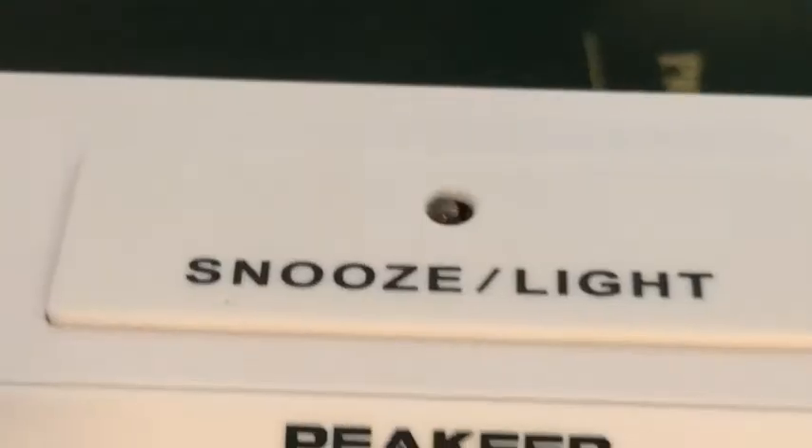It's awesome — it's got large enough numbers where it's super easy to see. There's a snooze button, but the alarm sound isn't super crazy annoying. It's loud enough to do the job.